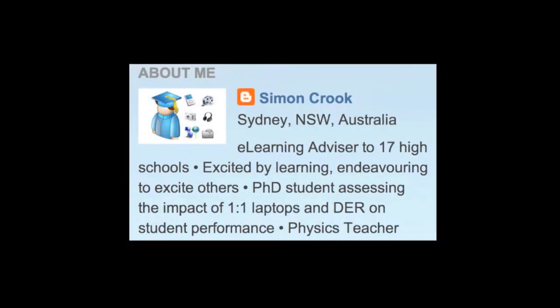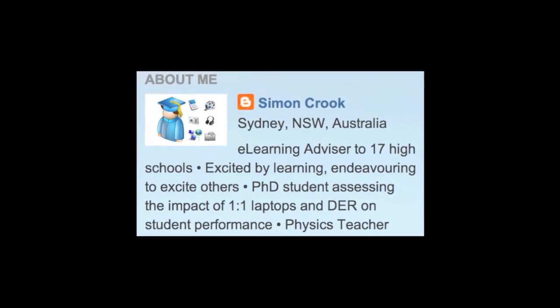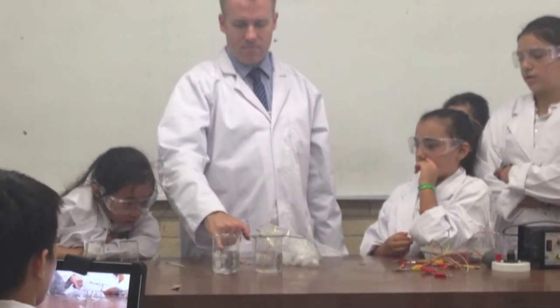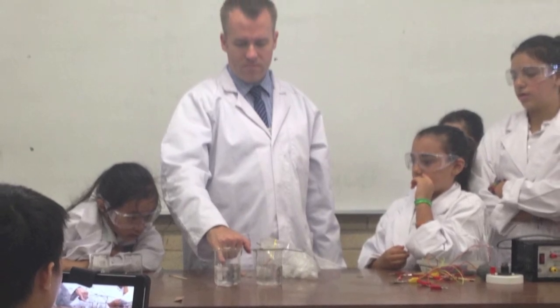Hi, I'm Simon Crook, a secondary e-learning advisor in the southern region. I'm also a physics teacher and have been running some science lessons for Years 5 and 6 from St. Felix Bankstown using a lab next door at LaSalle College.